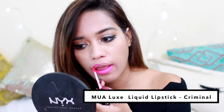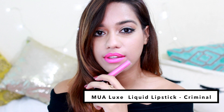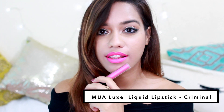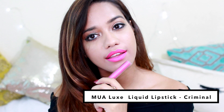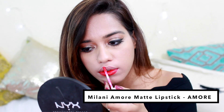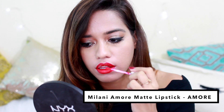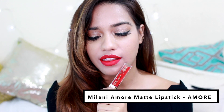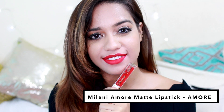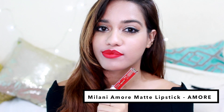Next we have Criminal from MUA Looks — a bright, bright neon pink. If you're looking for an extremely bright pop of color for the summer, this is the one for you. And lastly I've included a red, because red lipstick works in any season. My current favorite red is Amore from the Milani Amore Matte Lipstick collection — so stunning, a little drying but very long lasting, and the color is absolutely gorgeous.